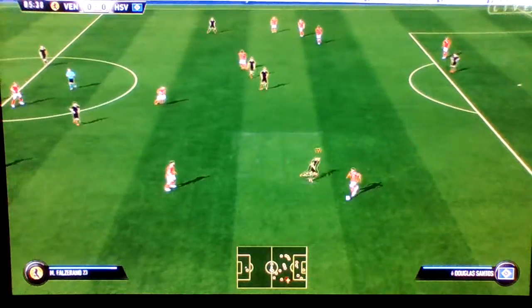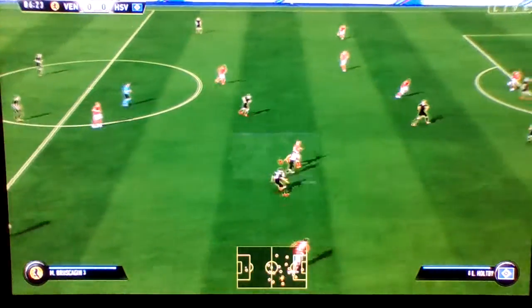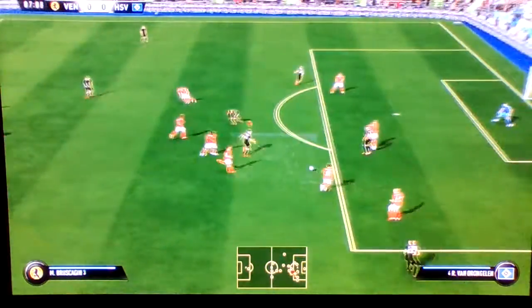He spotted a teammate and he's got the technique as well as the vision to switch the play. It was easy on the eye, but in the end pretty easy to defend against.